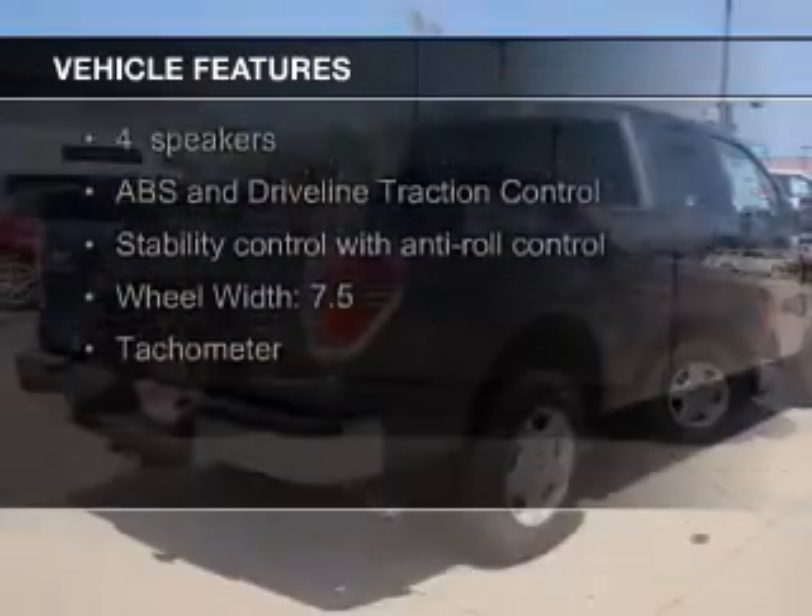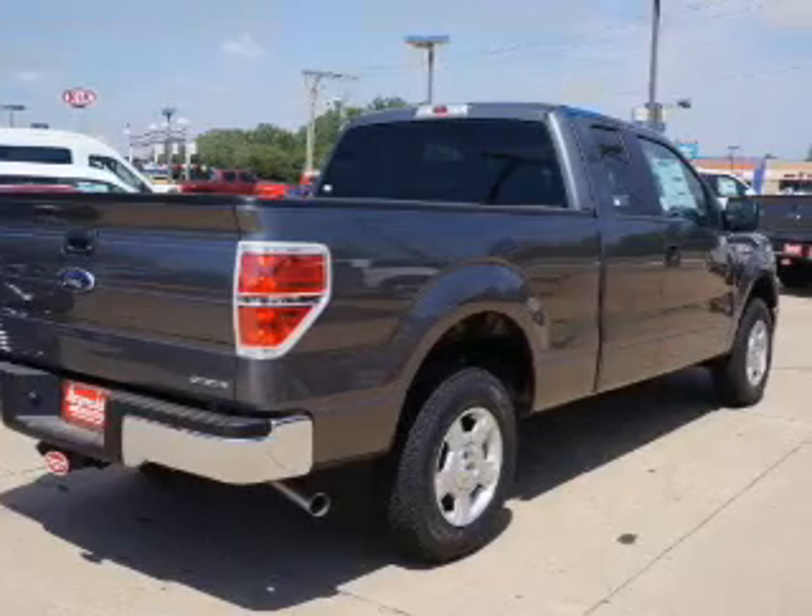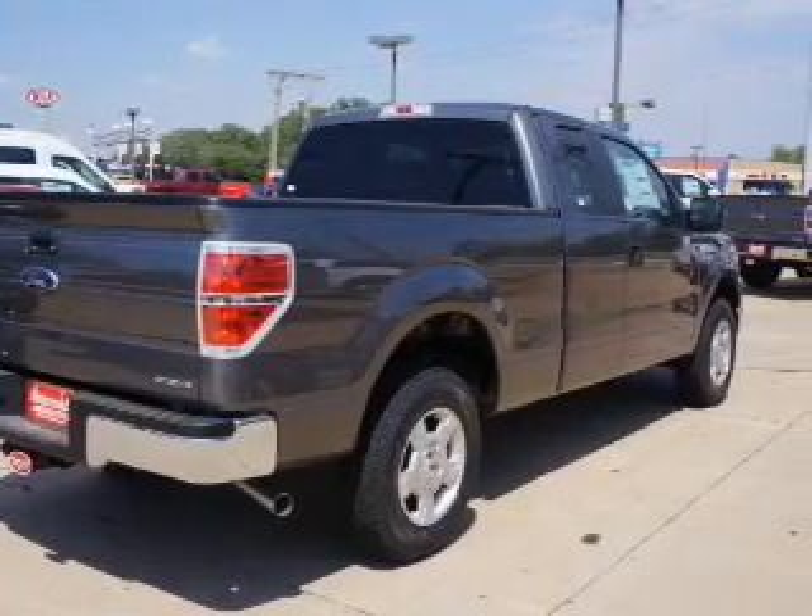The features include Sirius XM satellite radio, split rear seats, and power steering.